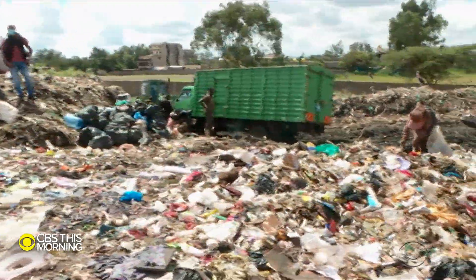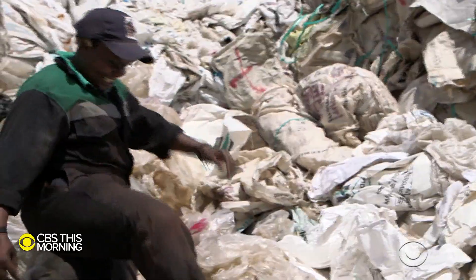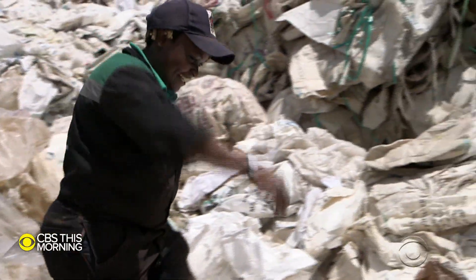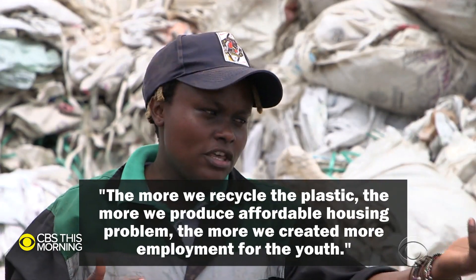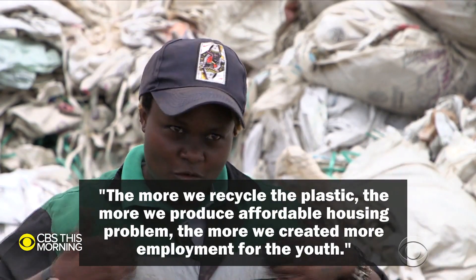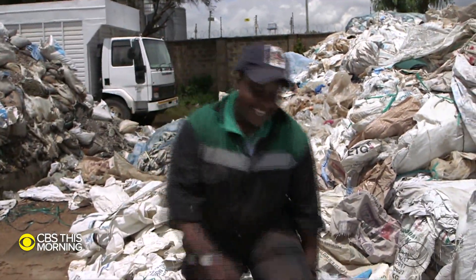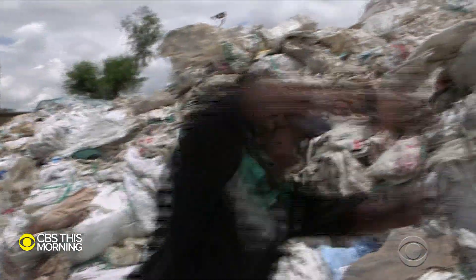Matea agrees countries should keep their waste in their own backyards, and she intends to make good on what she calls her triple threat: 'The more we recycle the plastic, the more we produce affordable housing, the more we create more employment for the youth.' Which means there's no time to get too comfortable.